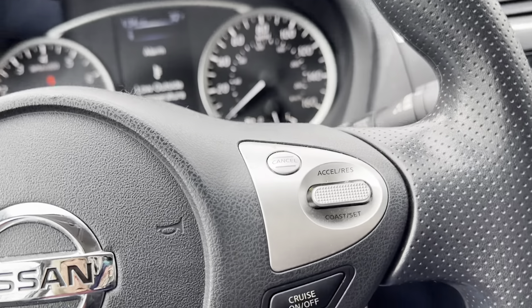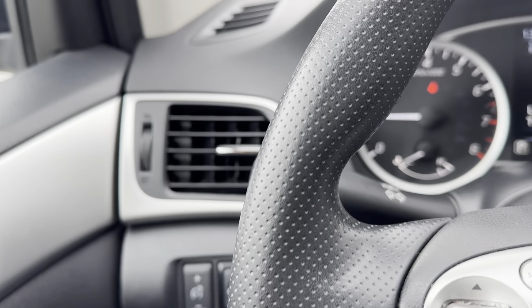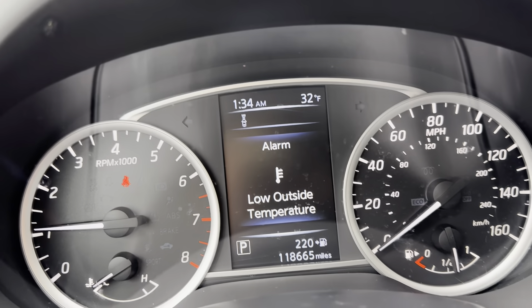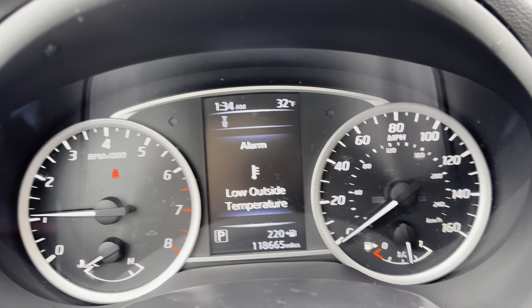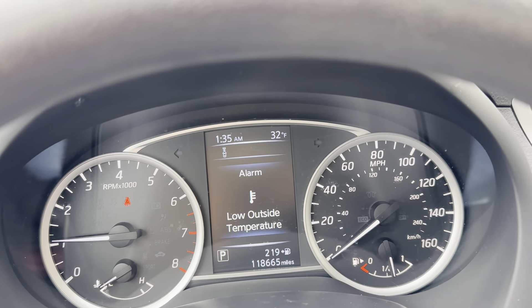We have steering wheel mounted controls and cruise control. Automatic headlights. We have 118,665 miles showing on the odometer. There are no check engine lights showing. The red light you see is because I am not wearing my seat belt today.